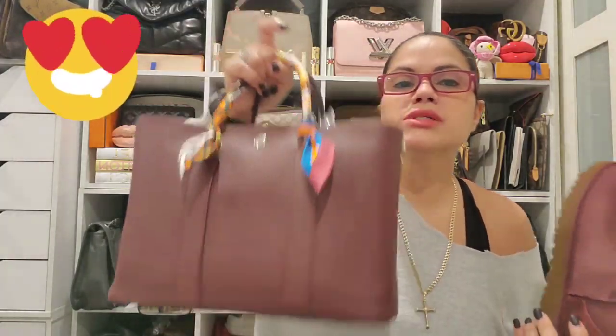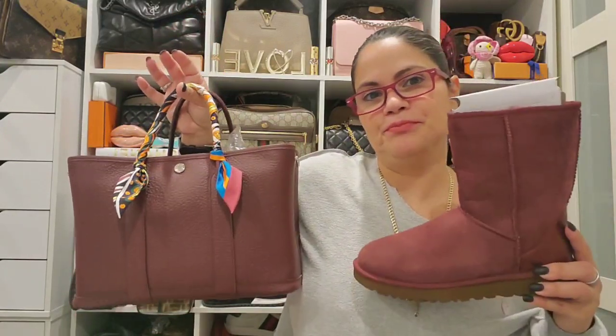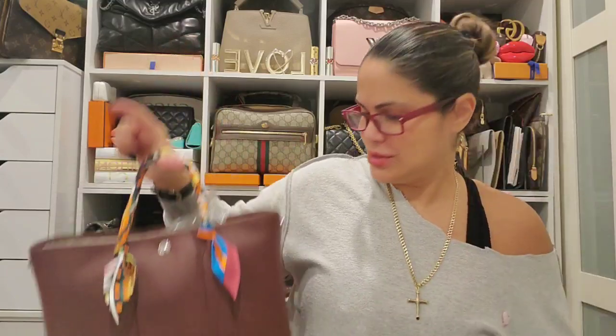I still haven't uploaded the video of the Hermès bag unboxing. I might just do that in the middle of this week so you guys can see it, because I showed it and posted it on Instagram but haven't posted the unboxing yet. So cute!